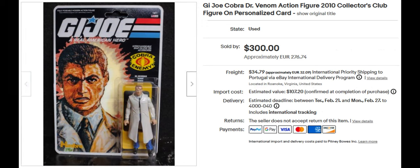This is Dr. Venom. I don't actually know too much about him — he's from the 2010 Collectors Club. Sold for $300. I'm not sure if he's the one that became Cobra Commander, or if he's somehow related to him. Somebody can put notes in the chat if they know who he is.